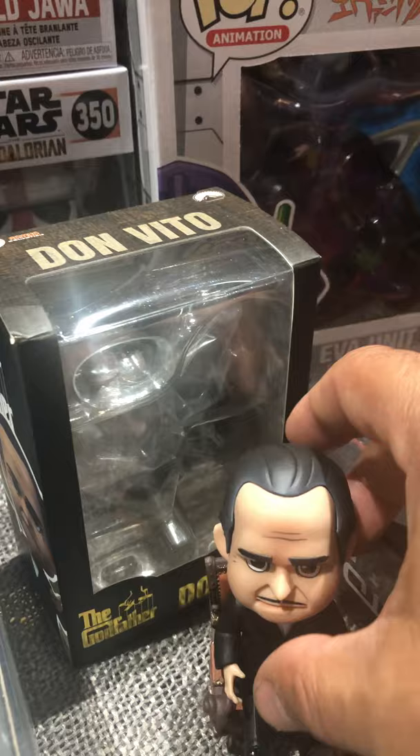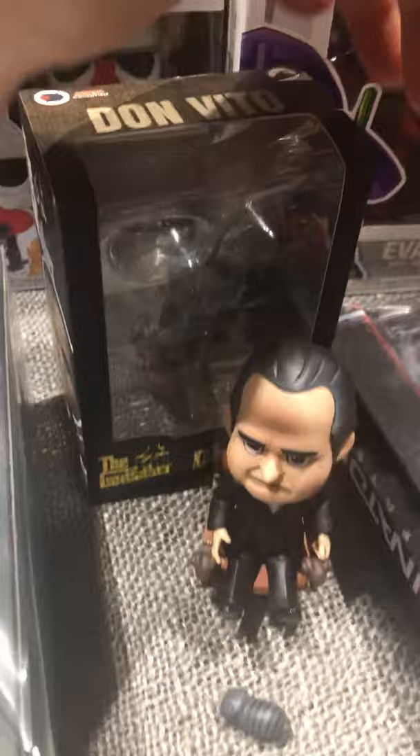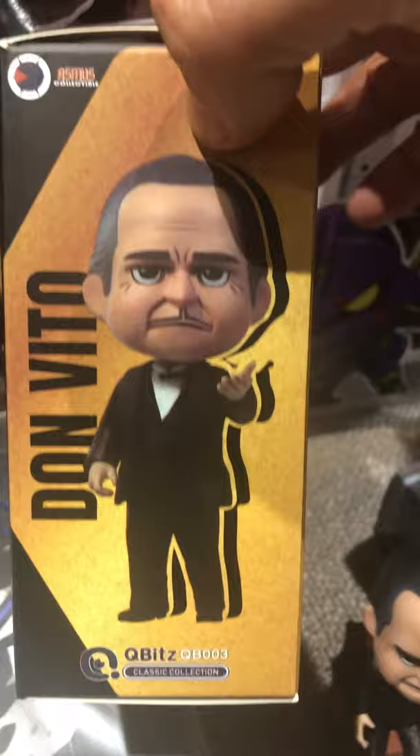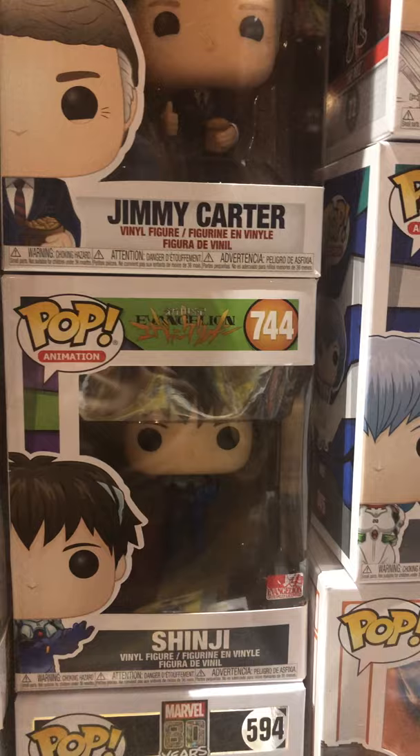This guy's cool right here — this is from Asmus, it's a little figure, comes with a chair and his tiny cat. Asmus Don Vito Godfather. These little guys are called Cubits — super cool. Offworld Jawa here from the Mandalorian.